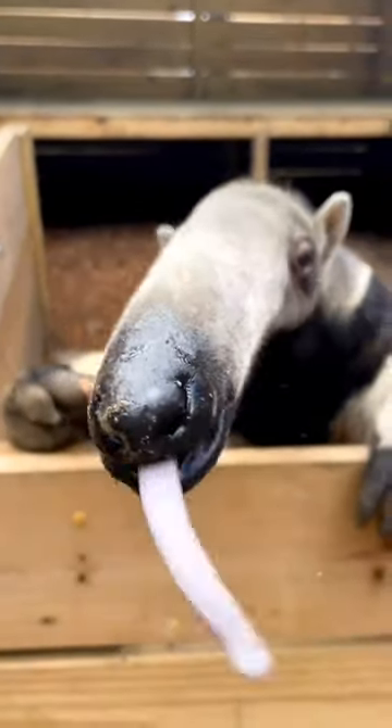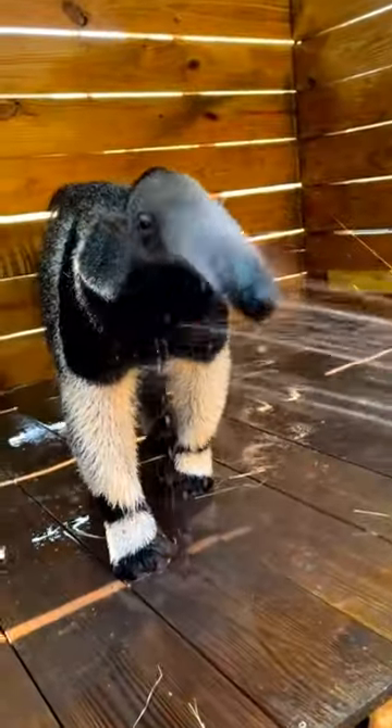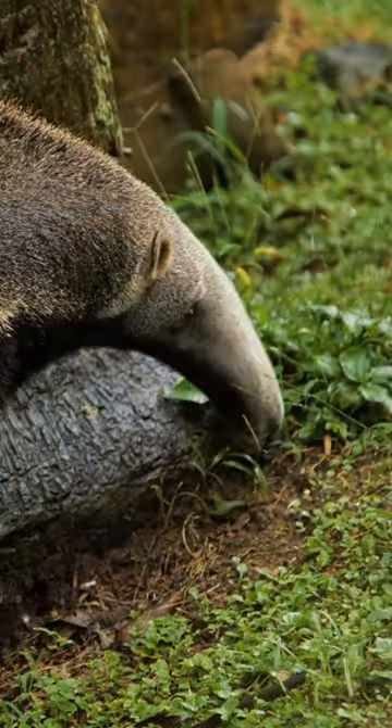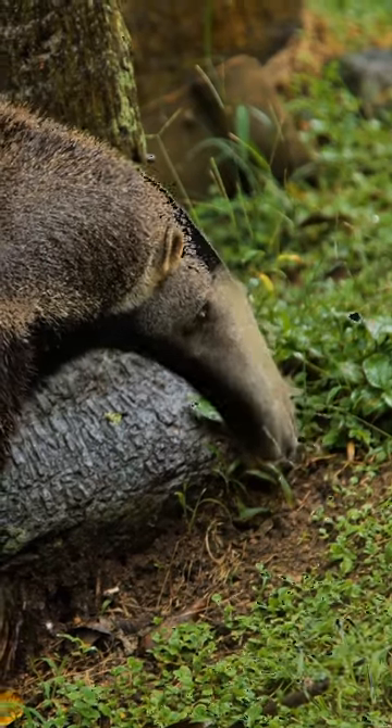These animals are known for their long tongues, which can be up to 2 feet long and are used to catch insects. Although they are called anteaters, they also eat termites and other insects.